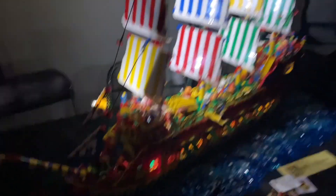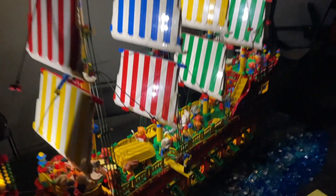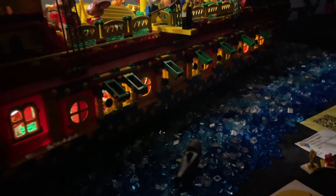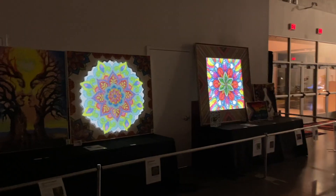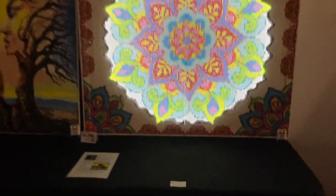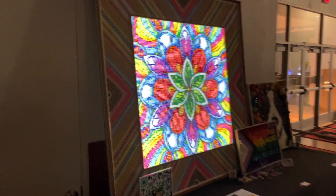The Fabuland pirate ship is really awesome - all the sails are nice and bright, the deck is great, the Fabuland characters are enjoying themselves, and the cannons underneath are actually firing on a light sequence so you can really see the shooting. There's also a real working LEGO crane that can actually spin around and pick up pieces. These LEGO stained glass mosaics are super neat too - they use a lot of DOTS pieces with lights behind them and they look absolutely stunning, like they belong in a church.